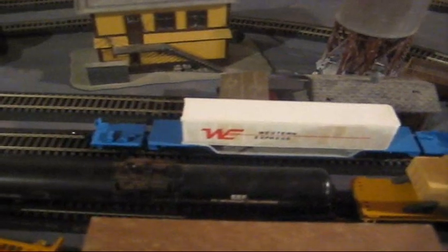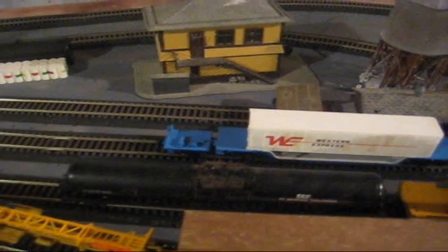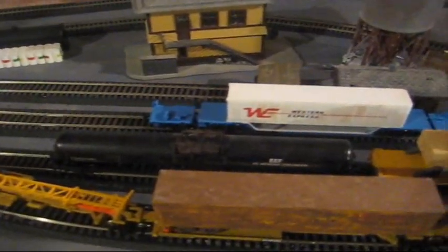Over here you can see my Walthers flat car with extra bogeys on each side, and my tank cars.